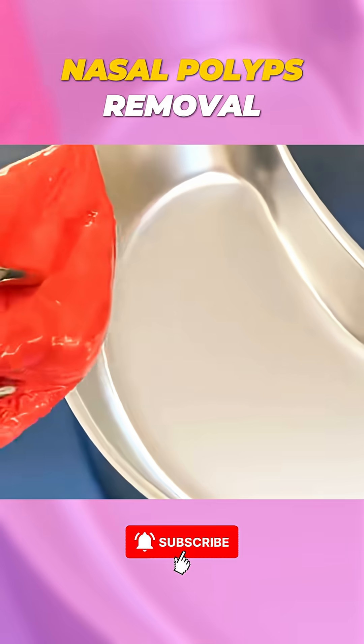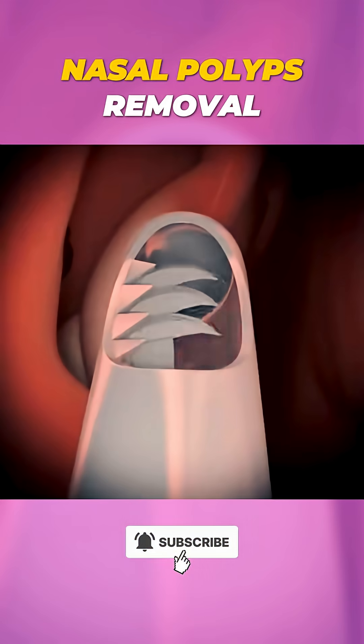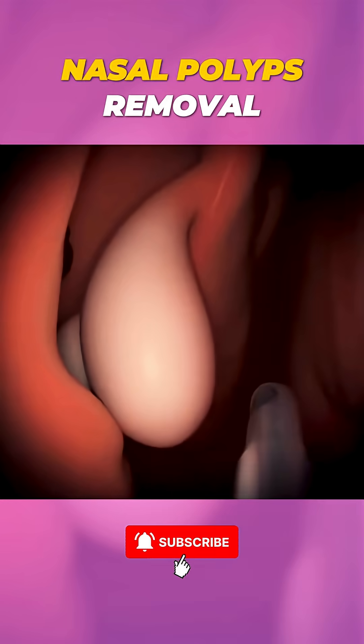Special surgical tools are used to carefully detach the polyps from the nasal lining. The doctor may use a microdebriter, a tool that shaves off the polyps while gently suctioning them out.